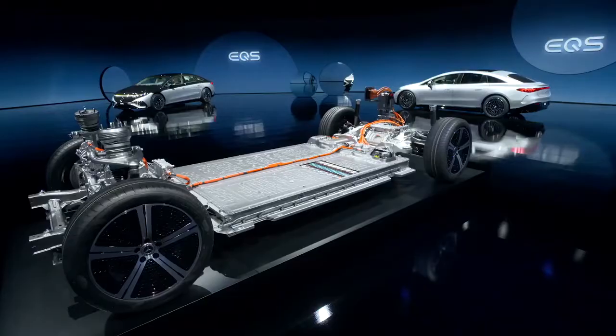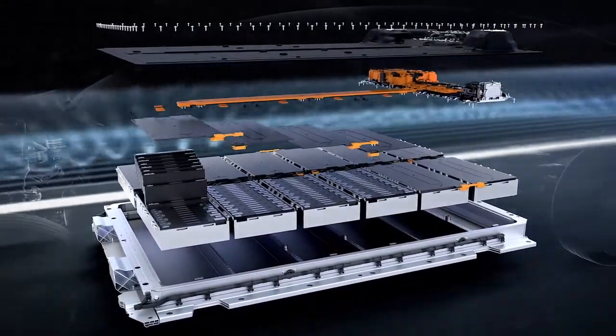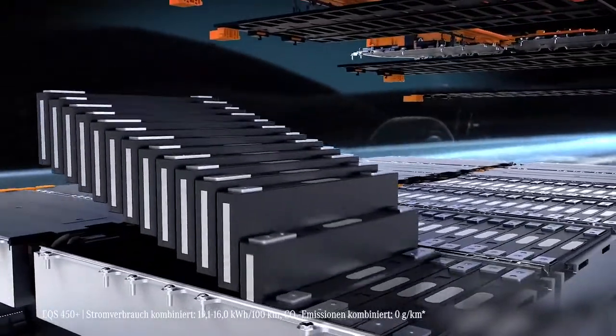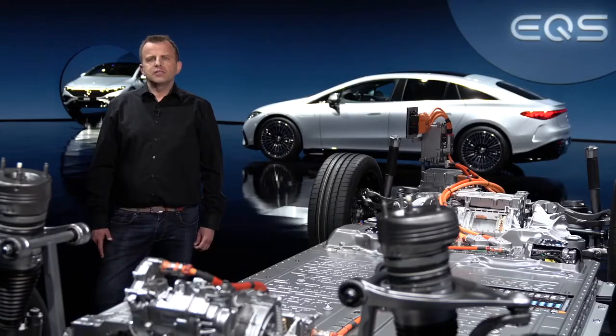Let's start with the highly efficient lithium-ion battery concept. Equipped with either pouch or hard case cells, it has an energy capacity of up to 107.8 kWh and a range of up to 770 km according to WLTP. We increased the battery cell density compared to previous Mercedes EQ units. It's also now combined with an intelligent battery management system that we designed in-house. To keep the EQS software current, it's updated over the air. All this results in the perfect balance of performance and efficiency.